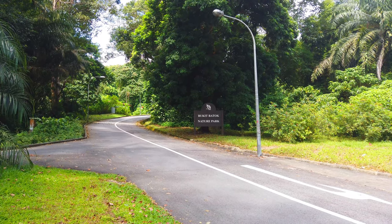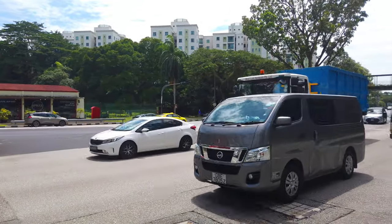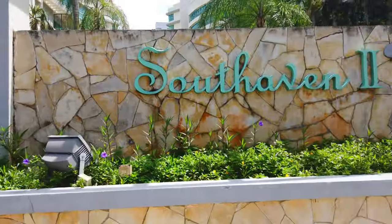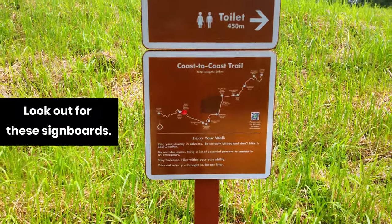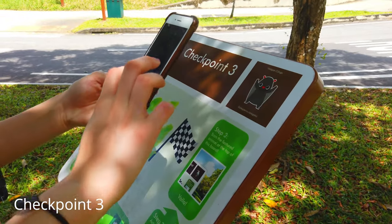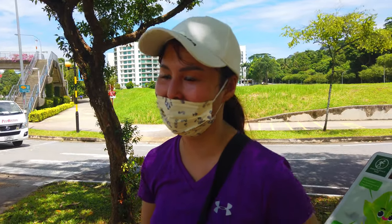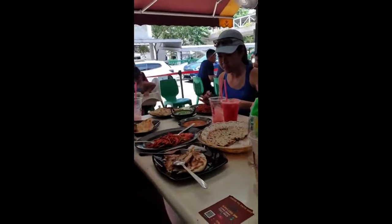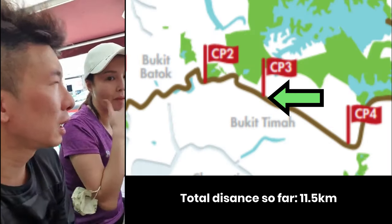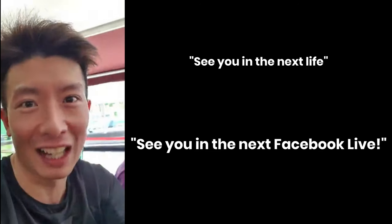We just exited Bukit Batok Nature Park. This used to be a fire station and now it's converted into a restaurant. We are now along Upper Bukit Timah Road. What is this animal? Malayan Colugo. We have just covered checkpoint three — total distance about 9.5 kilometers. I better eat. See you in the next life — I mean see you in the next Facebook live. Bye!